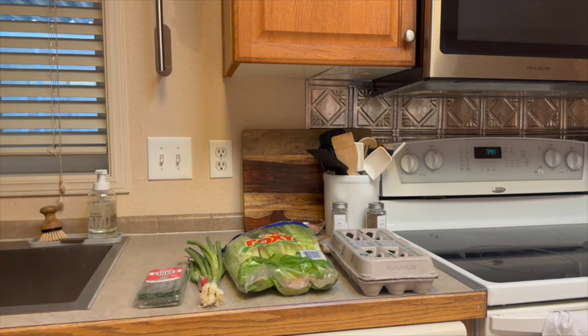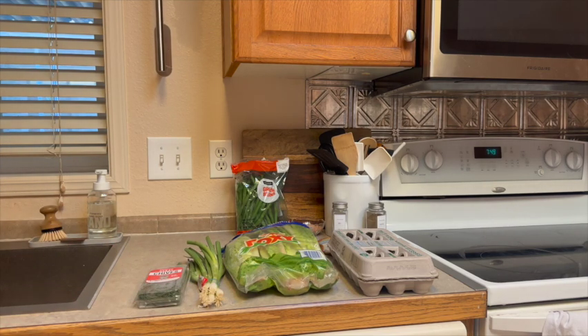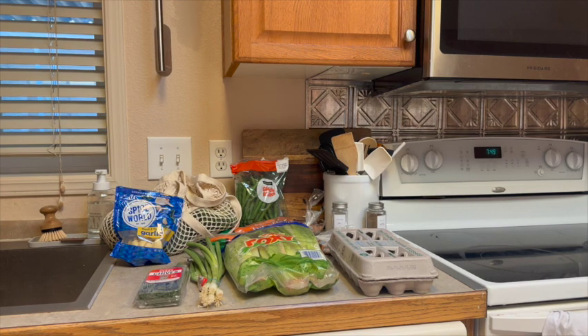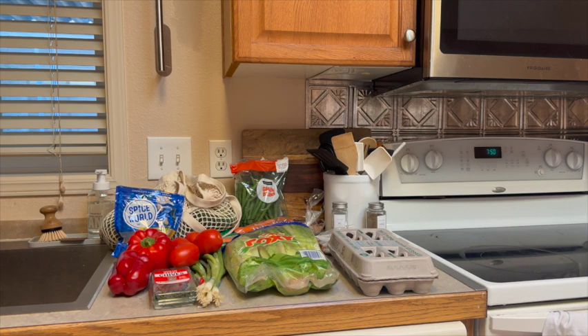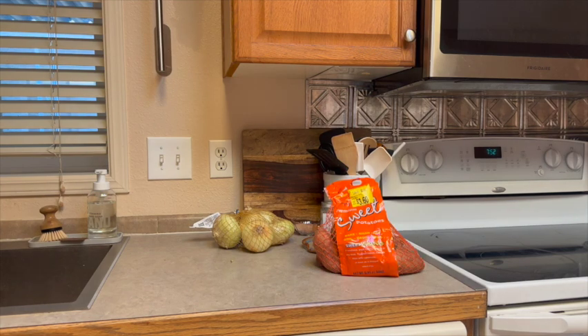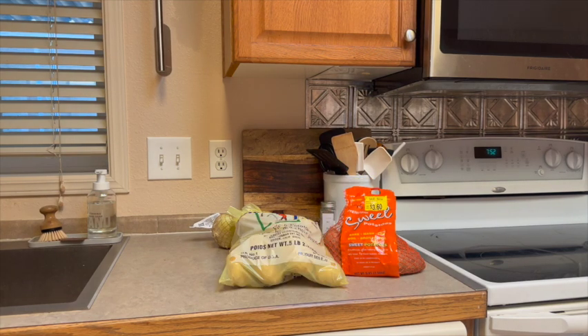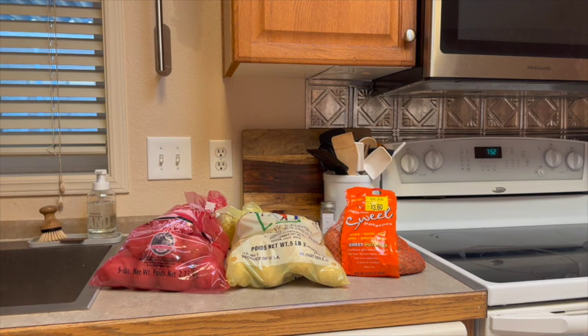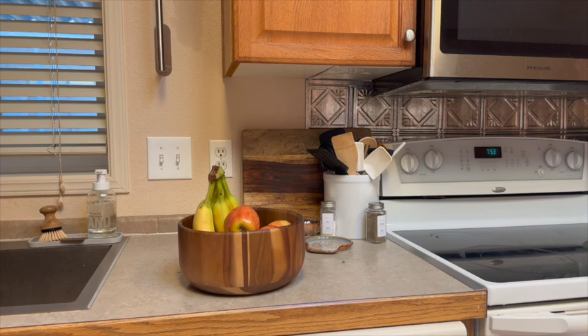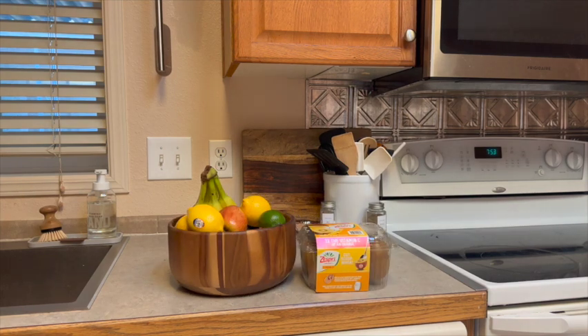Romaine lettuce, green onions and chives, green beans, two pounds of carrots, a big old bag of broccoli, some peeled garlic, two bell peppers, some Roma tomatoes, some onions, sweet potatoes, yellow potatoes, and red potatoes. Then fruit — we've got bananas, some apples, lemons, a lime, and a thing of golden kiwis from New Zealand. They're so delicious.